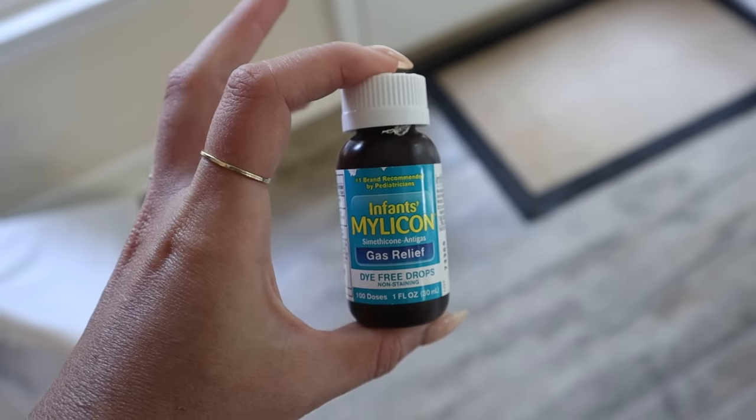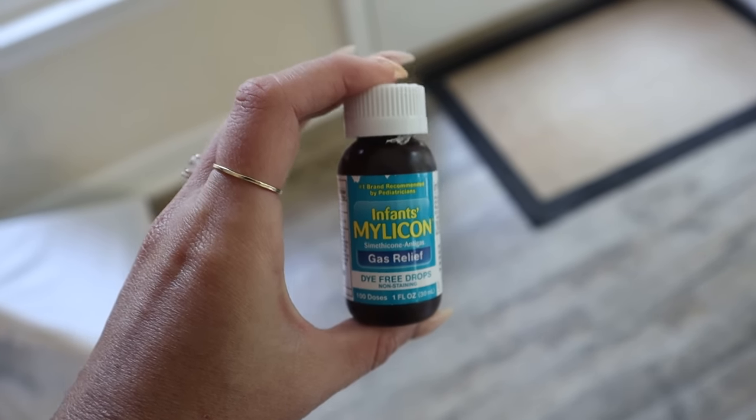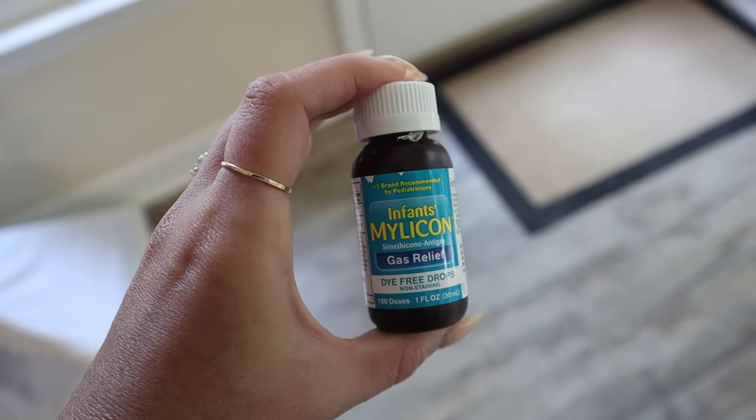Another first aid item that I think is essential for your kit is infant gas drops. This is just a really great first line of defense if you ever see your rabbit starting to go into stasis. When your rabbit is in stasis, gas bubbles start to form in their stomach blocking their GI tract, and these gas drops can really help ease the pain of that gas and lower the pressure.